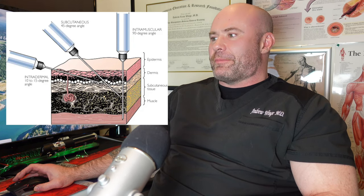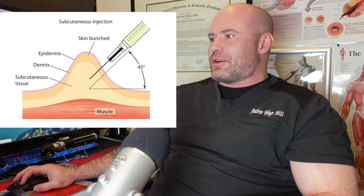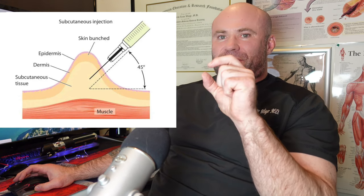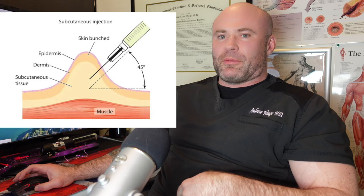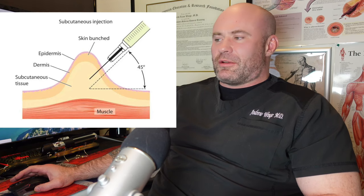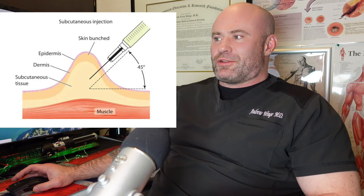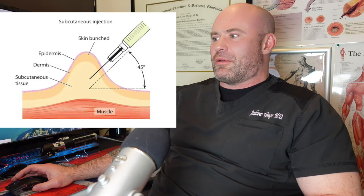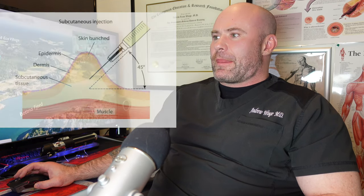The intramuscular injection goes all the way down into the muscle, typically at about a 90-degree angle. For subcutaneous injections, most guys inject around the belly button or love handles. Regardless of location, you pinch the tissue up and insert the needle at roughly a 45-degree angle to get into the subcutaneous tissue, which is exactly where you want to be.